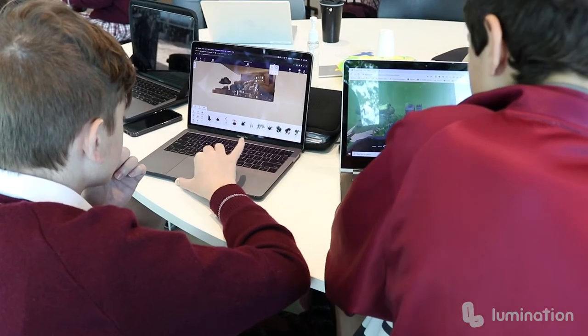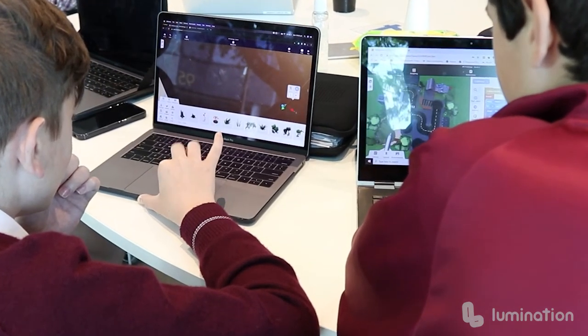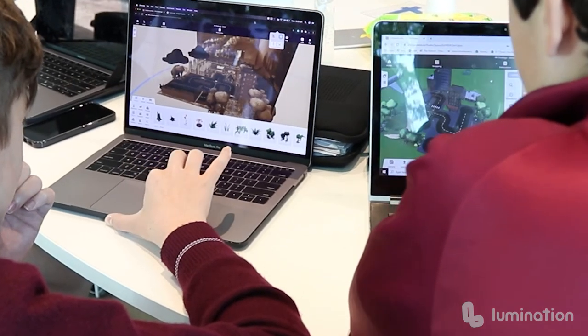I personally have learned much more about how to use CoSpaces and how to code. I've also learned about what different effects will have on the world depending on what happens — how one thing can lead to another.